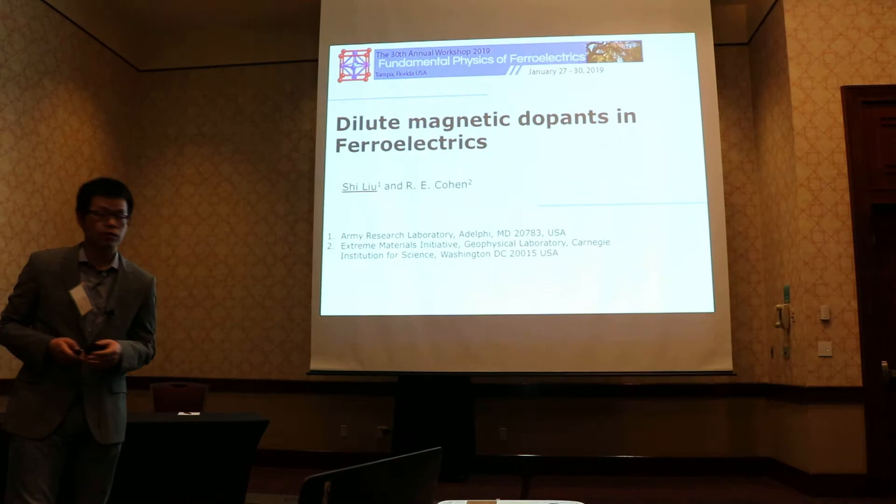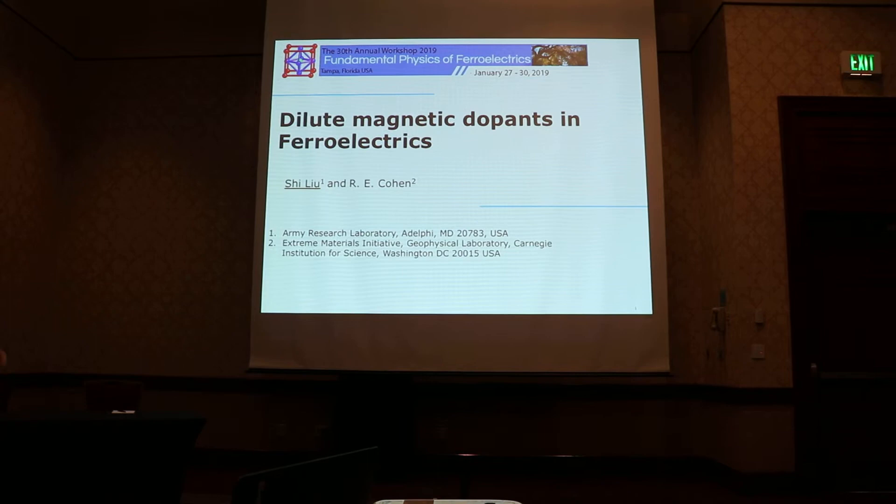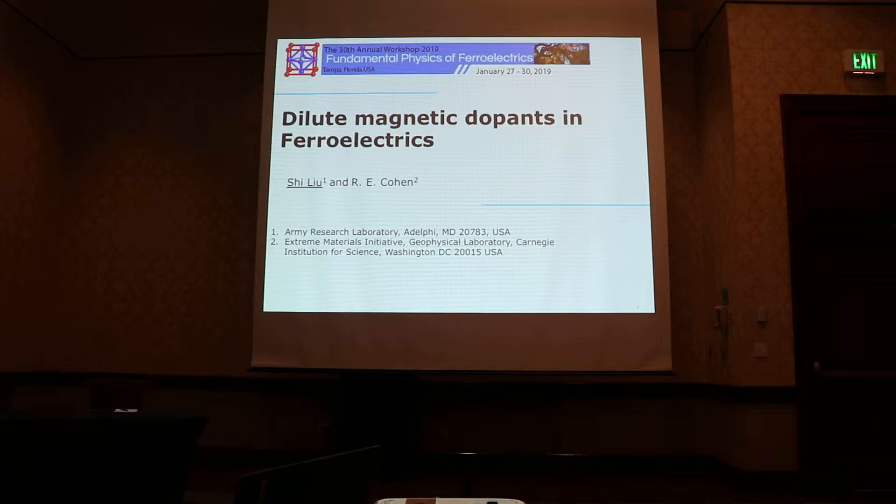In today's presentation, I will share with you our recent efforts trying to understand the effects of dilute magnetic dopants on the functional properties of ferroelectrics.